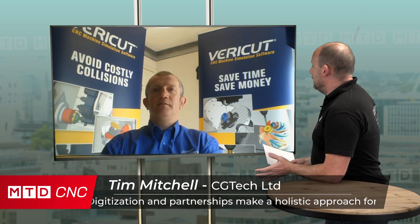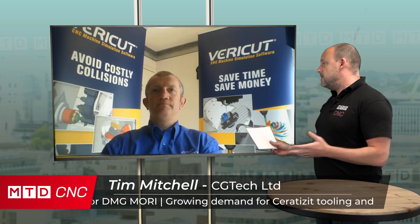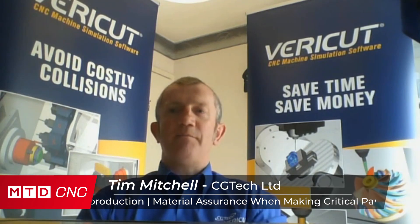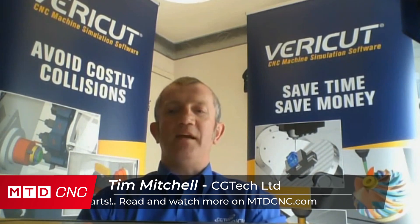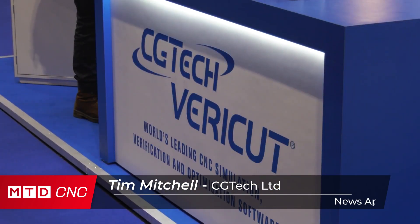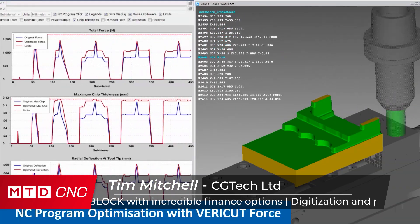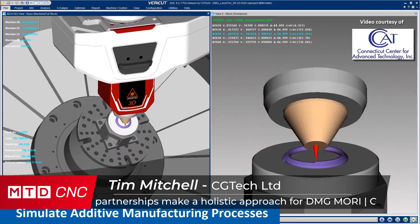Tim, for those that don't know CG Tech — there are a lot of videos online that yourselves do, as well as on our channels — maybe you could give us a 30-second insight into how you help UK manufacturers and what you provide. Yeah, no problem. CG Tech UK is a sister company of CG Tech in the US, that's our parent company, and we sell and service VeriCut software within the UK and a few other overseas countries in Europe. VeriCut is all about verification of your NC program, and also optimization and simulation — that's our bag.